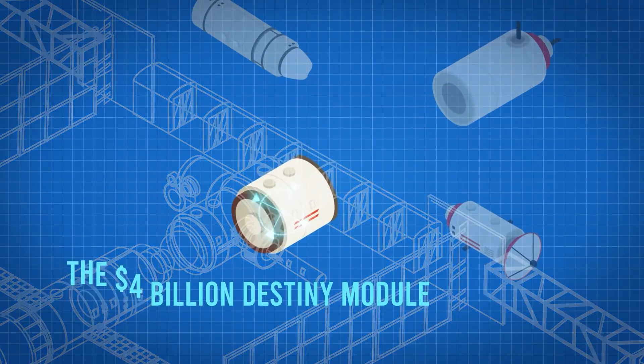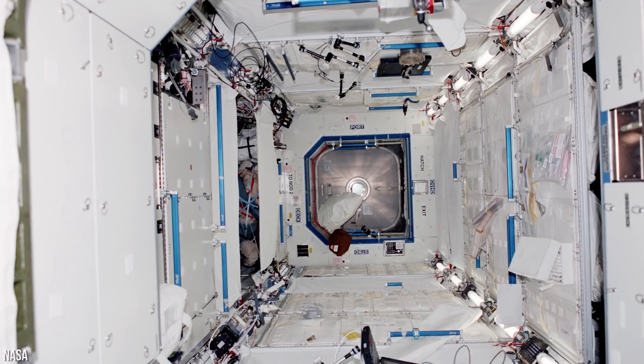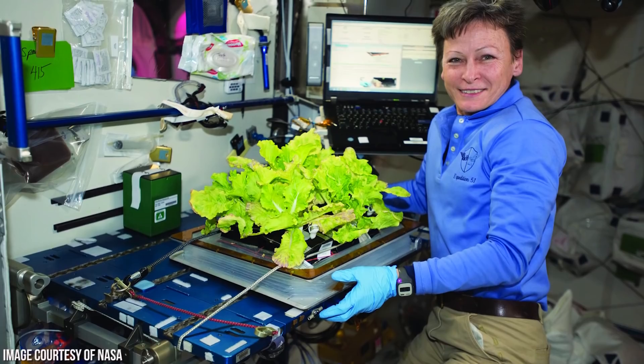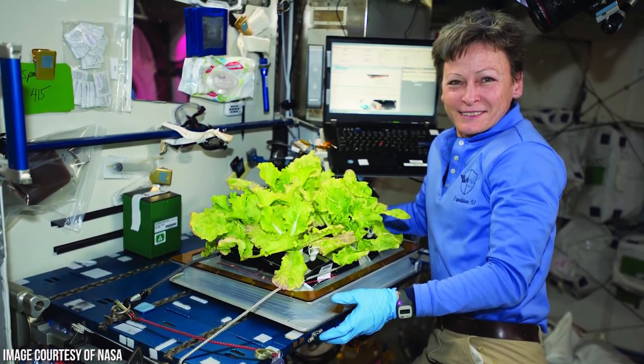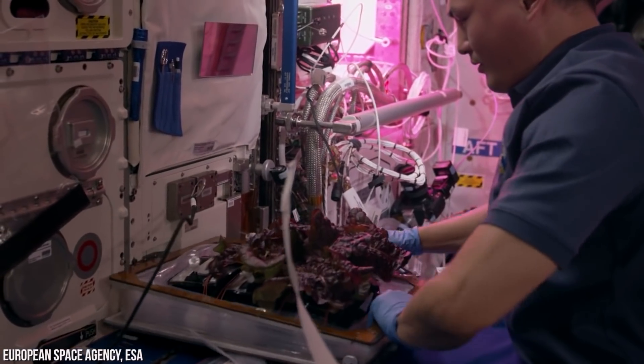Next up is the $4 billion Destiny module — a laboratory module where astronauts conduct research. You'll notice scientific equipment like a Melfi freezer. Over there, you'll see the AgCam, which takes pictures of vegetation on Earth, and that's the vegetable production system where astronauts can grow cabbage and lettuce.